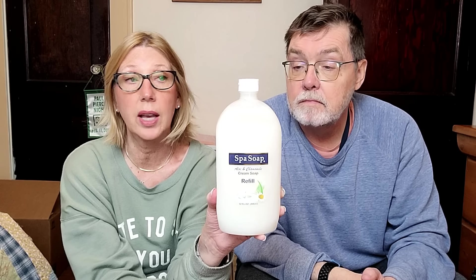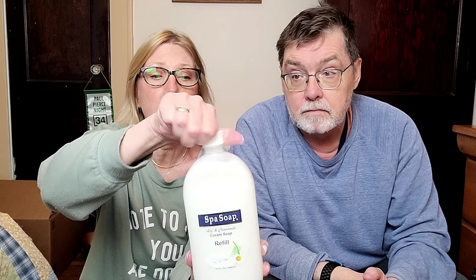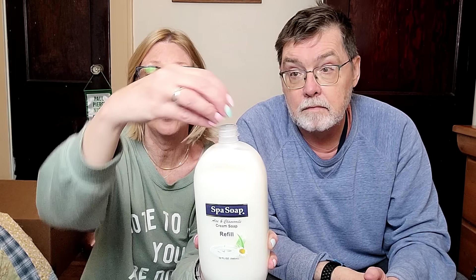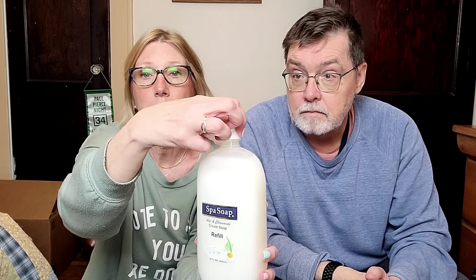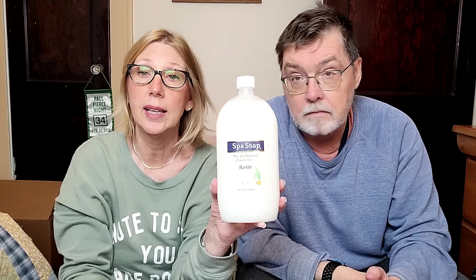We also needed hand soap — this is the Spa Soap aloe and chamomile cream soap refill, 32 fluid ounces. As many of you know, most of these refills have no inner seal, so before you check out make sure the cap is on nice and tight. If it pops open, all your Dollar Tree treasure is going to be covered in soap.